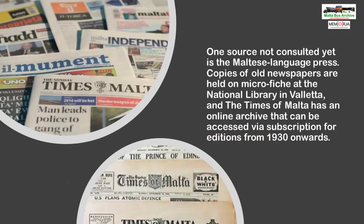Another useful source of information, though not used in this case, are old newspapers. The English-language Times of Malta has a subscription-based archive of old editions of the paper dating back to 1930. The National Library, located in the heart of Valletta, has various English and Maltese-language newspapers on microfiche available for viewing, though a translator would be needed to access the Maltese ones.